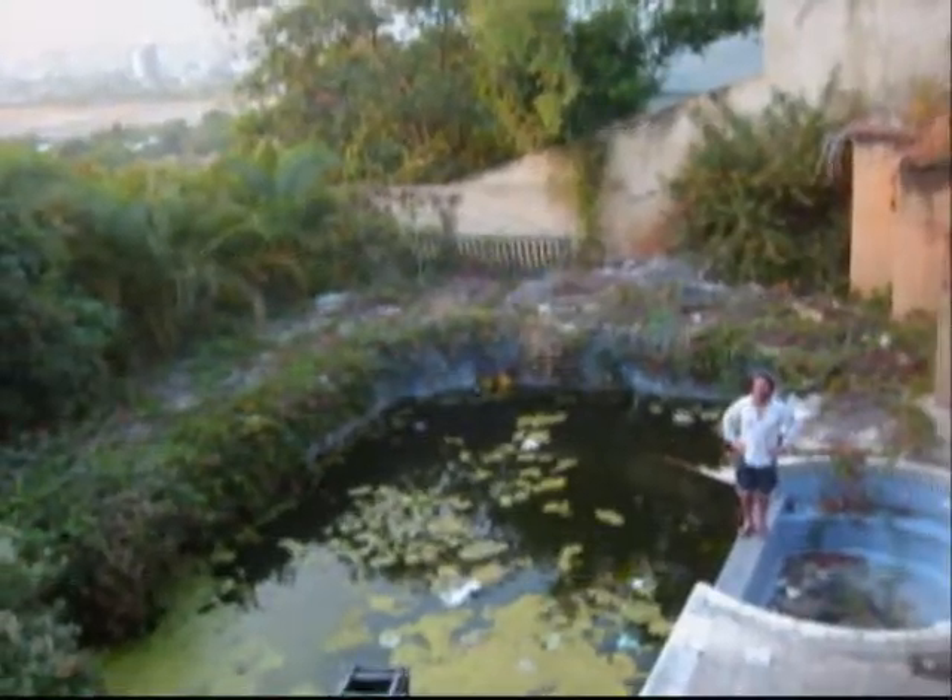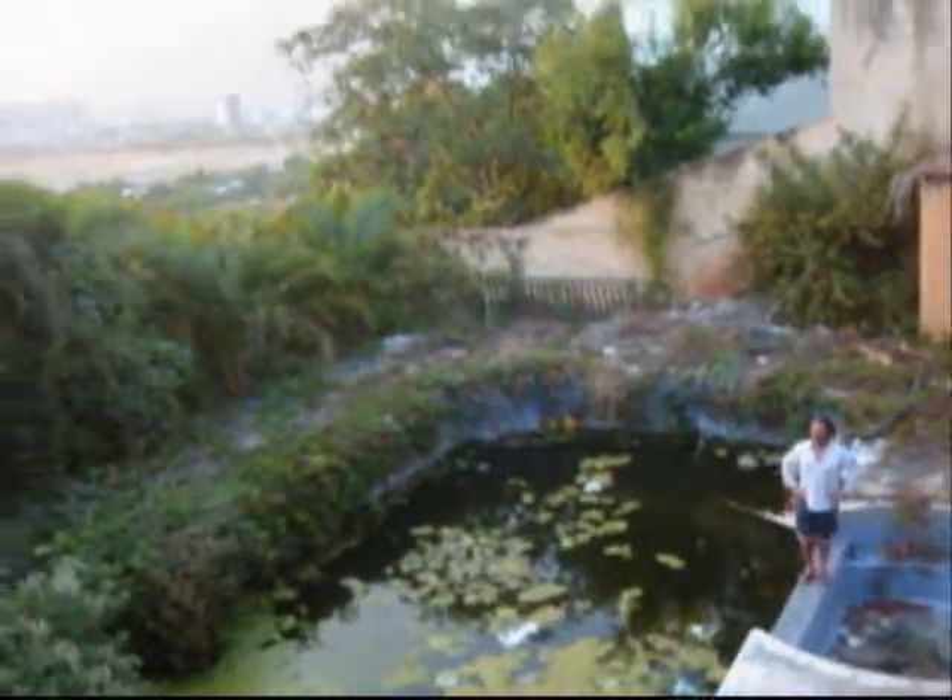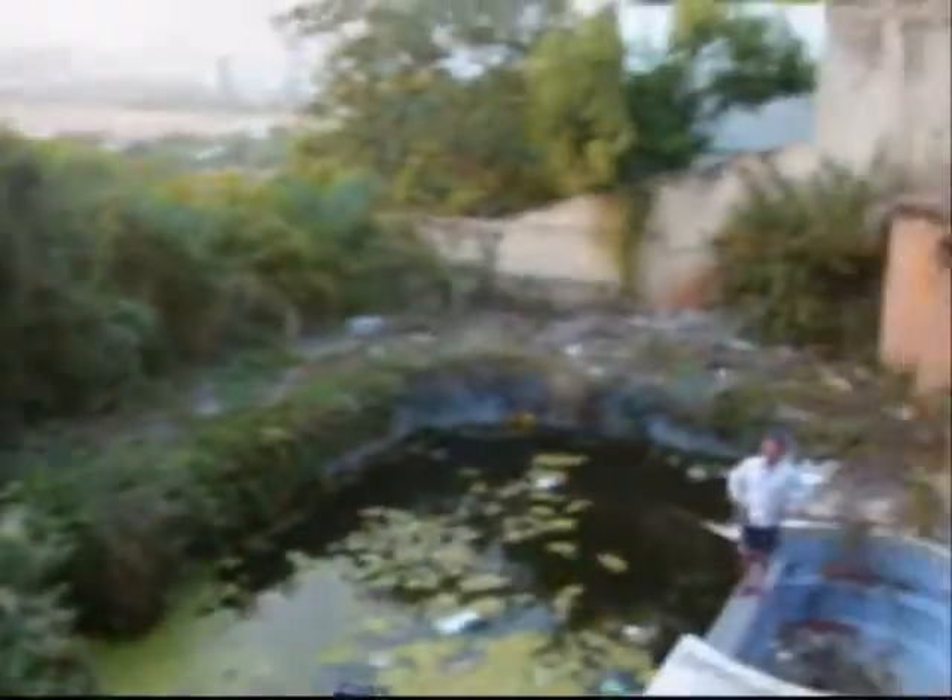This is the site of the mansion, and we're going to divert into a family home and have a world headquarters for the nature spirit. Fucked up!